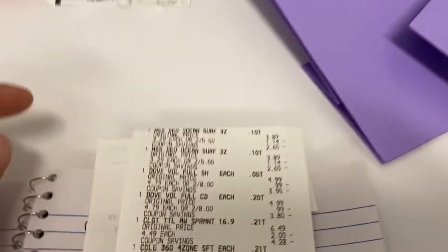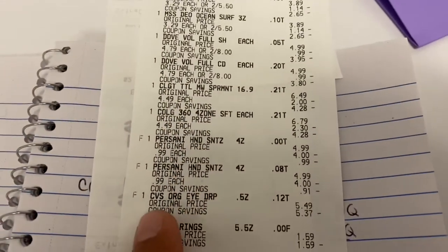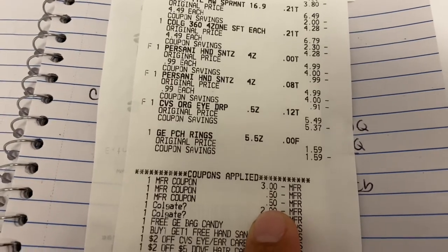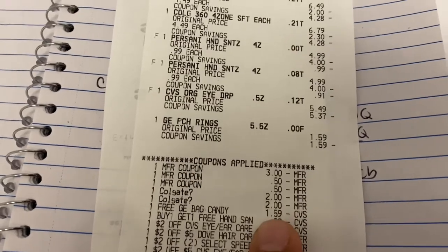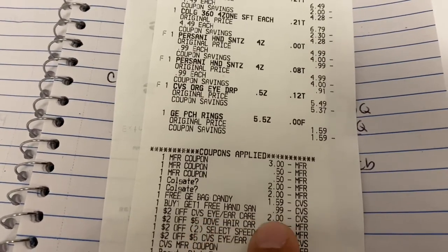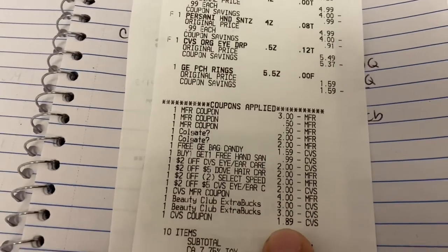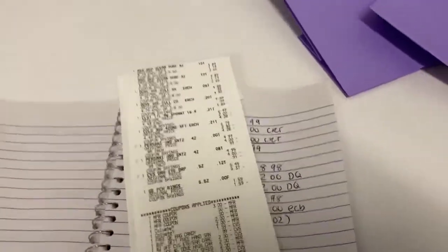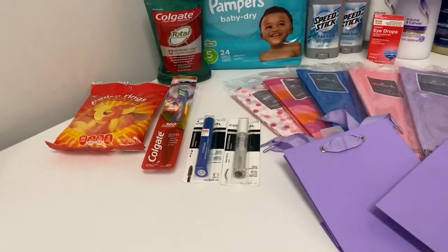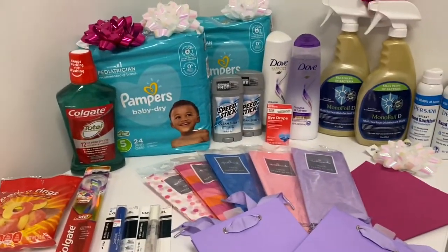On my receipt here: the two Speed Sticks, the two Dove for $8, the Colgate, two hand sanitizers, the eye drops, and the CVS candy. I have a $3 coupon for the Dove, two 50-cent coupons for the Speed Stick, two $2 digital coupons for the Colgate, the free candy CRT, the buy one get one free hand sanitizer, and the $2 CVS eye care CRT. I rolled $11.89, paid $1.07, and got back $2 for the Speed Stick, $5 for the Colgate, and $2 for the Dove — plus two cents back on the two percent rewards.